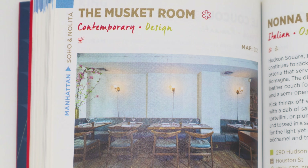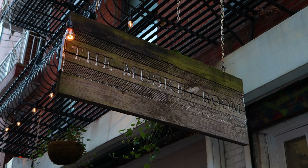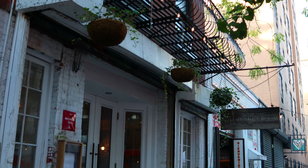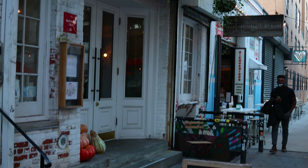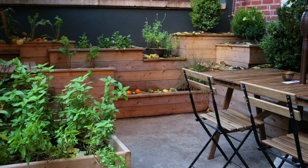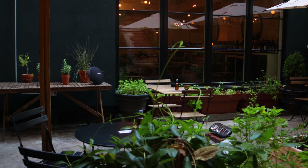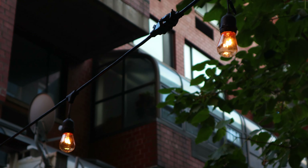Since 2013, the Musket Room in Nolita, Manhattan has been serving incredible and affordable Michelin-starred cuisine. I was seated out back in the restaurant's garden — it has to be one of the most beautiful outdoor dining setups in NYC. Unlike eating along a street or sidewalk, the garden was its own private world with a quaint and romantic vibe. A QR code was provided to access the restaurant's menu.